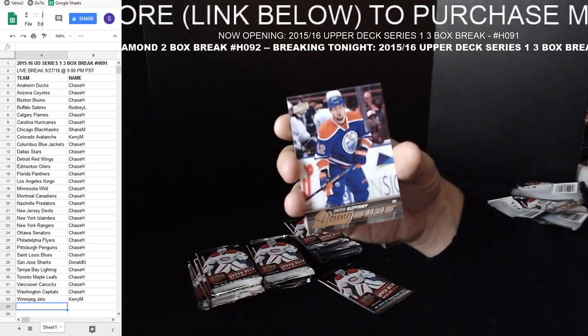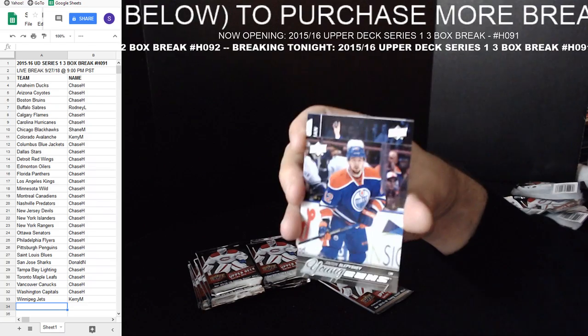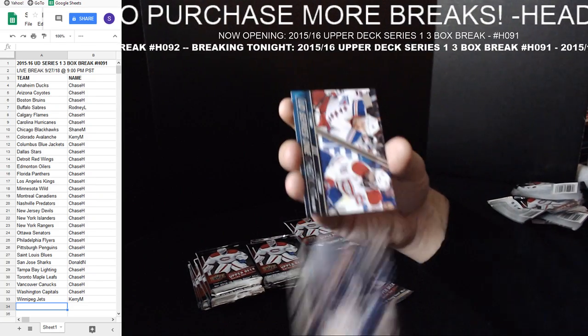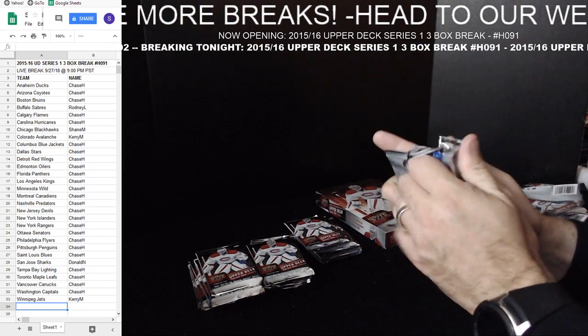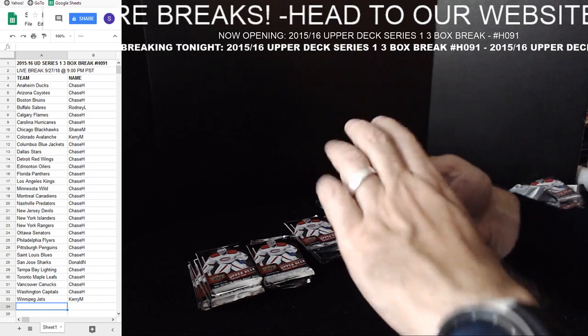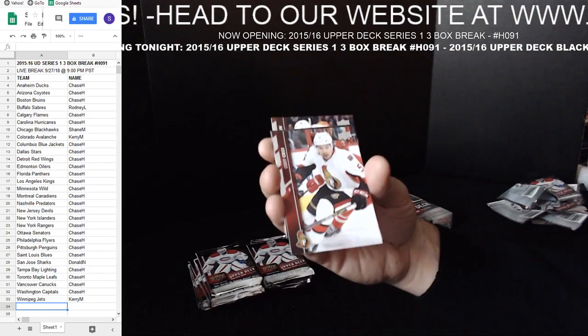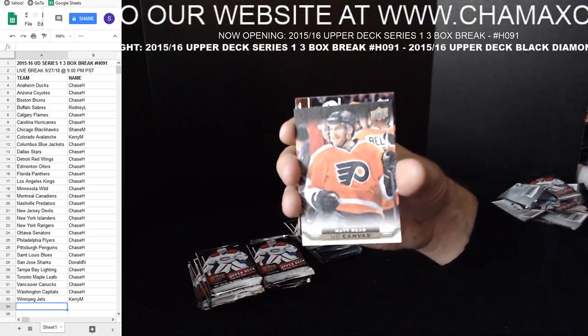Anton Slepyshev — Edmonton. I know everyone's waiting for a different Edmonton player. Taylor Hall Canvas — Matt Reed for the Flyers.